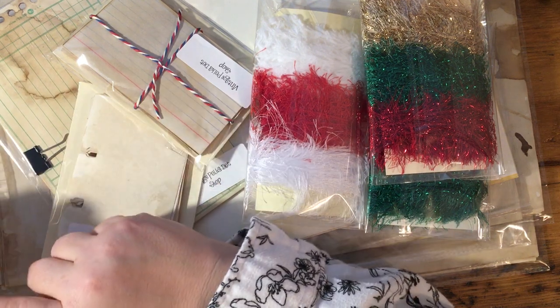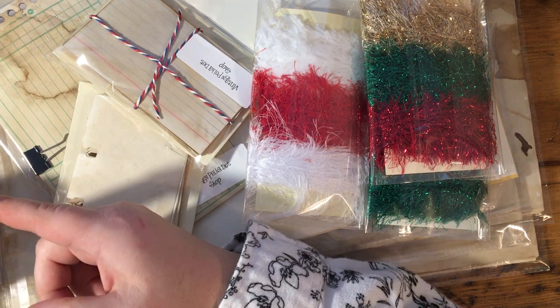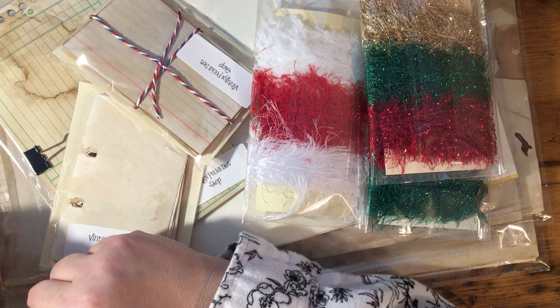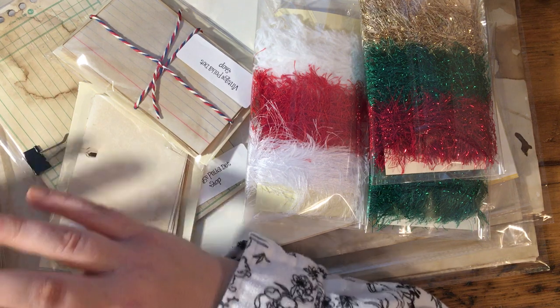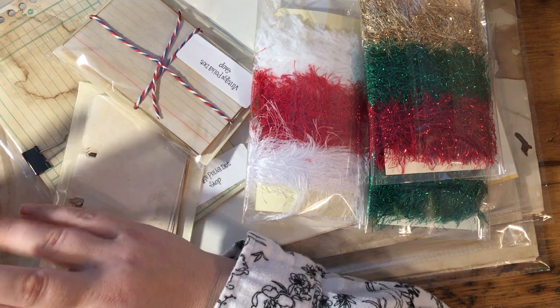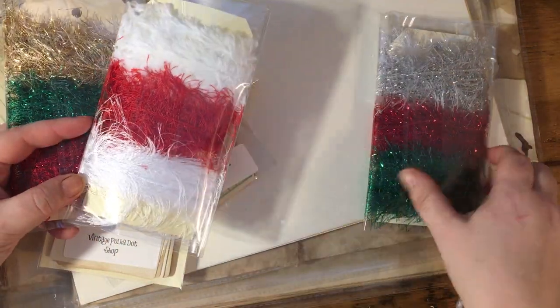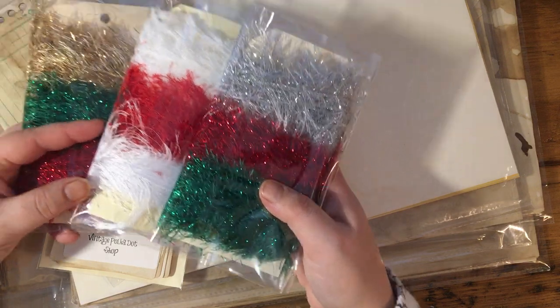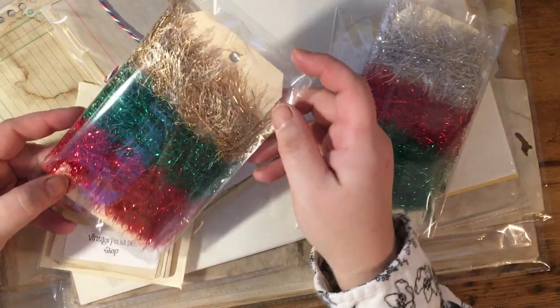So I wanted to show you some of the things that I have listed or will be listing this weekend. I'll be real quick and I will put a link below. So first, I put together some more — I had these last year in my shop — these are Christmas trims and fibers, and I love how these look like tinsel.